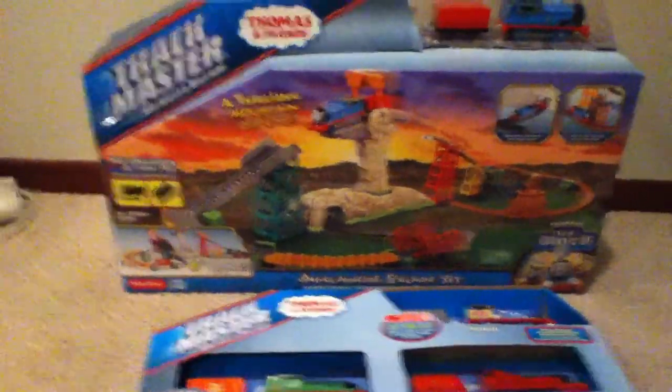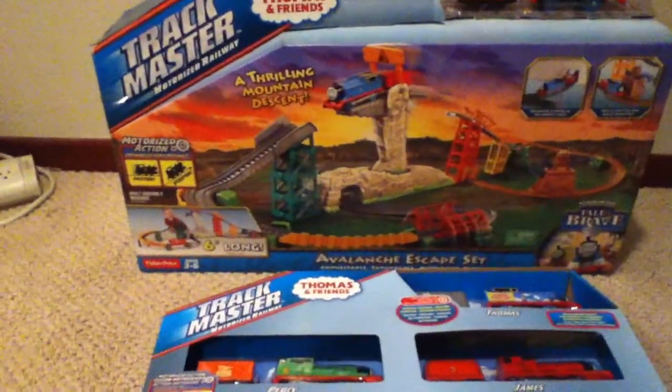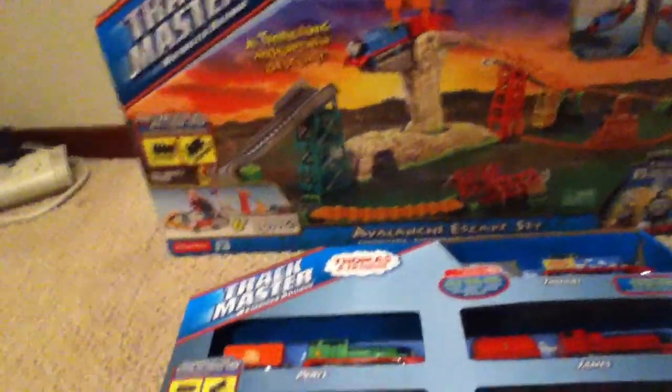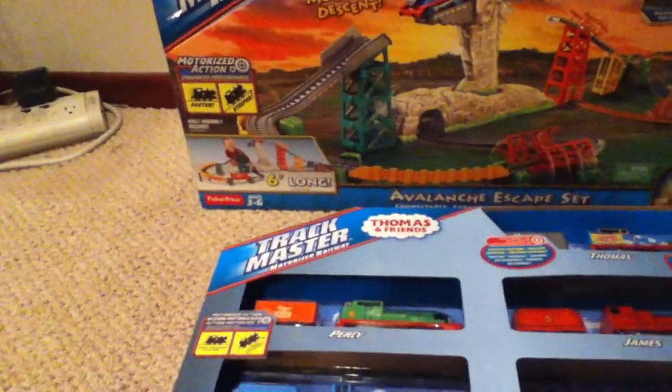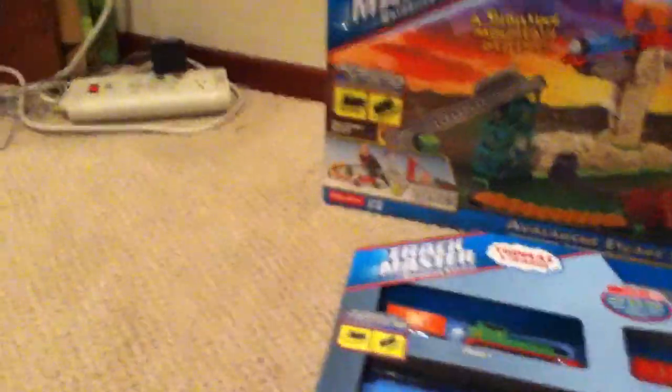I'm hoping to go to BABSCon in September, and odds are looking towards I'm going to Ponyville Ciderfest, which is in Milwaukee, where I'll finally be able to get Applejack and Rainbow Dash signed, like my other ponies have gotten signed, like Rarity here.